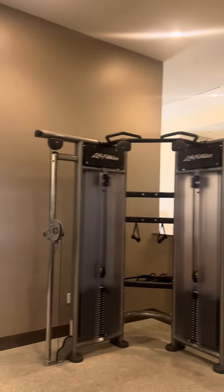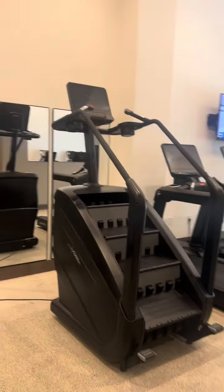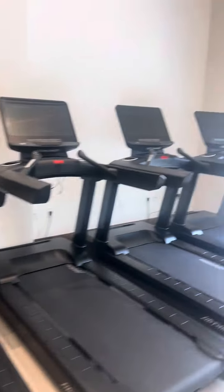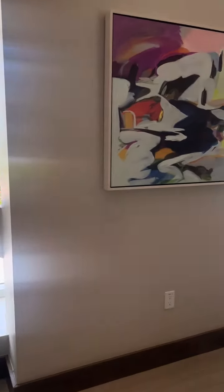It's definitely one of the best gyms I've seen in any of the hotels I've been to. They have a Stairmaster — most gyms in hotels do not have a Stairmaster. They have more than enough treadmills, so if you and your spouse or friends want to work out, there's enough treadmills for everyone.